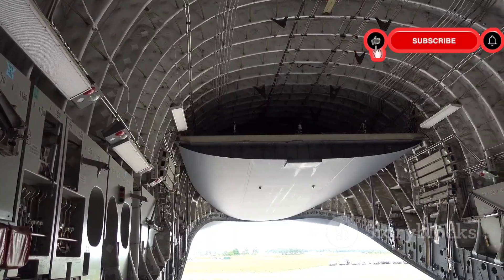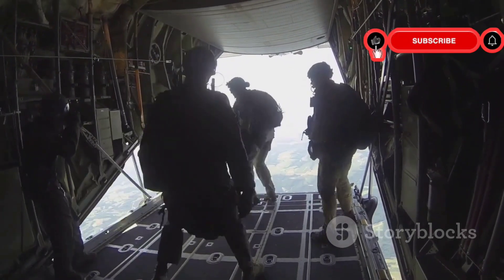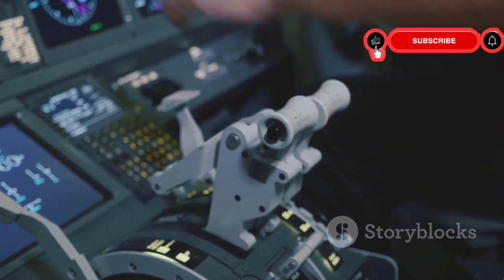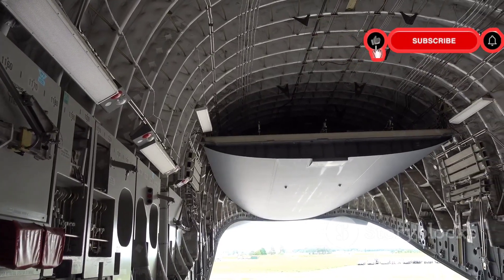The cargo hold is equally impressive. It can accommodate tanks, helicopters, and troops. The C-17 can be configured for various missions — transporting cargo, paratroopers, and even litter patients. The aircraft also has a unique feature: it can back up on a runway, a maneuverability that is crucial for operating in tight spaces.